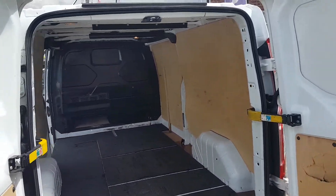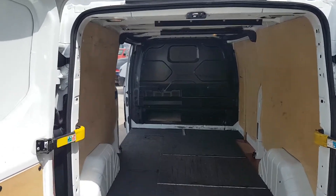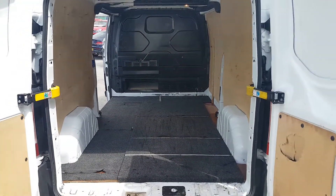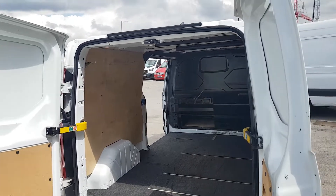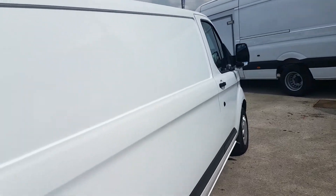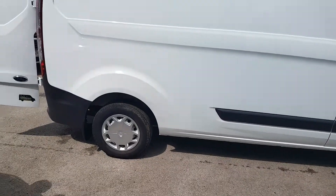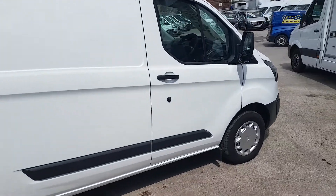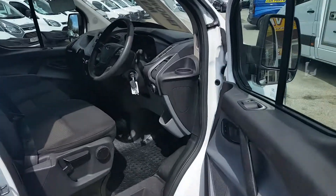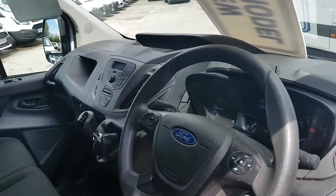Long wheelbase model. I've had a few from the same company over the last few months — nice tidy vans, fleet maintained. Sold a lot of them, some have been converted into camper vans. It has the upgraded trend wheel covers on this one, and comes with spare keys. 80,000 miles.